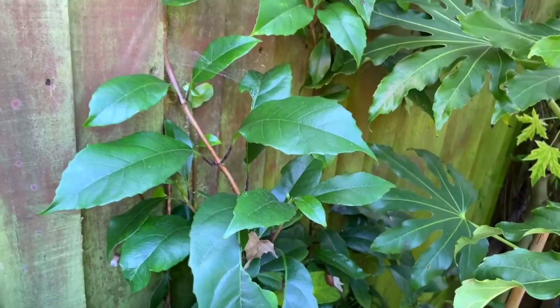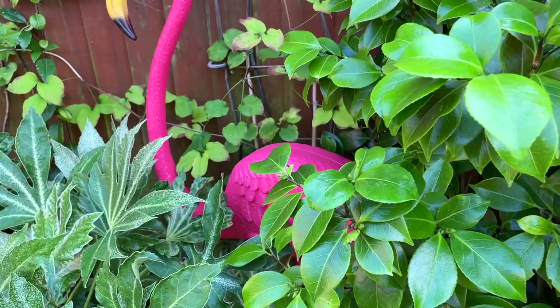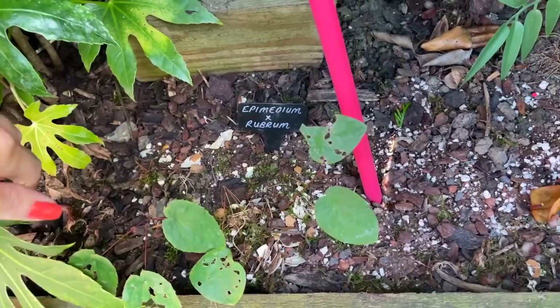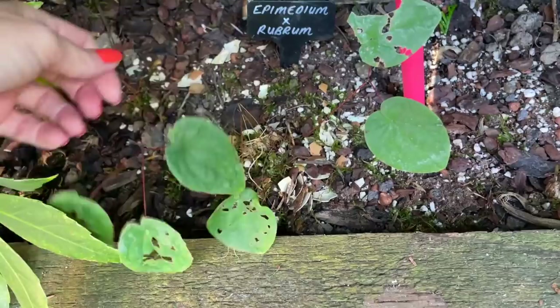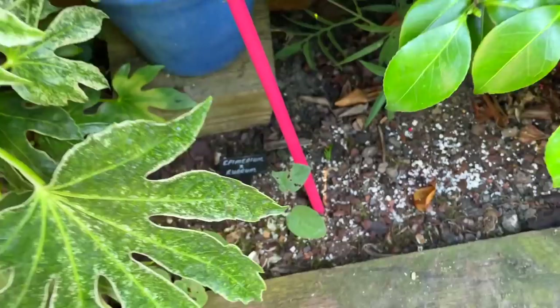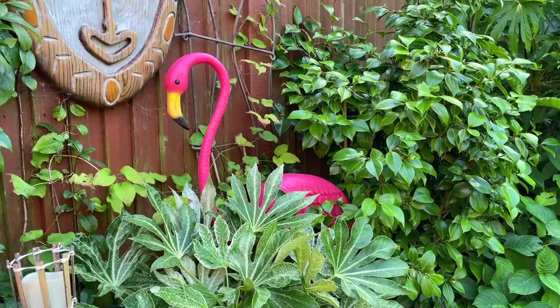I've got another Hydrangea seemannii behind, but it's not getting quite as much light as the other one so it hasn't taken off quite as well. I'm sure once it gets up past these leaves it will be fine. You can also get certain varieties of clematis that enjoy the shade — this is one of mine. It's looking a bit tatty now as it's already finished flowering. I wouldn't say it's really taken off; I think it's been devoured by slugs. Maybe I'll consider putting something else in the gaps next year.